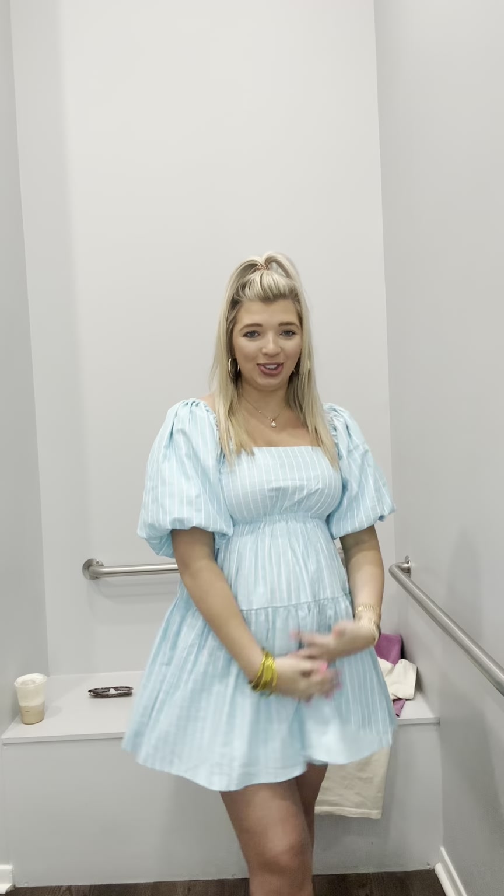The second one is a little too short, but look at the color — I just love it. This color is giving Easter, yes. A bright, happy Easter.